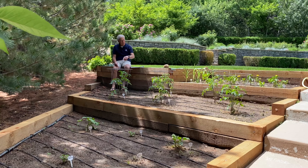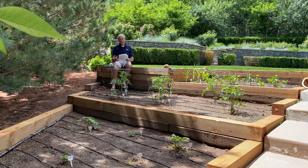We have little tomato plants coming up here. This is the kids' sandbox when the grandkids come over. It's really pretty out here right now.